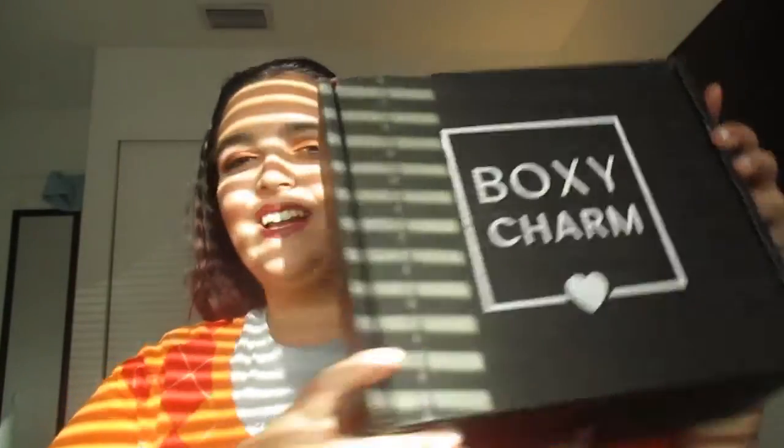Hey everyone, welcome to my channel! Today I am doing my very first subscription box — it's a beauty subscription box by BoxyCharm. This is what it looks like, it's a very big box. I also have the regular subscription which is $25, about $26.75 or so with taxes.